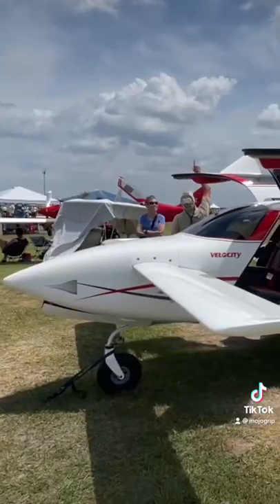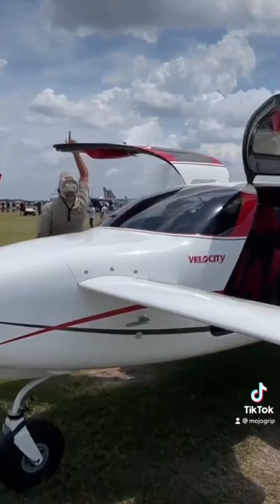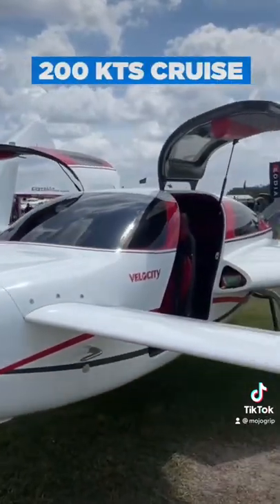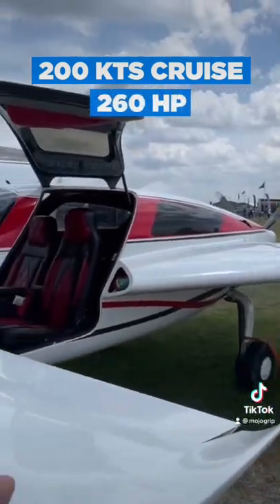The Velocity is also a great performer. For a single engine airplane, you're looking at speeds north of 200 knots. With the standard engine for this airplane, you're looking at 260 horsepower.